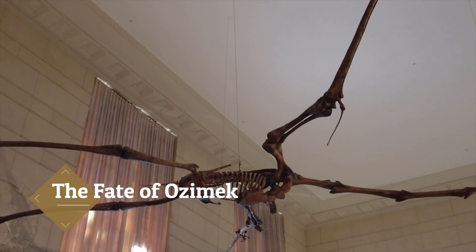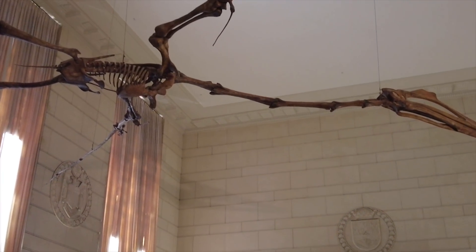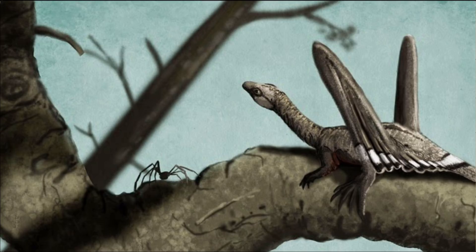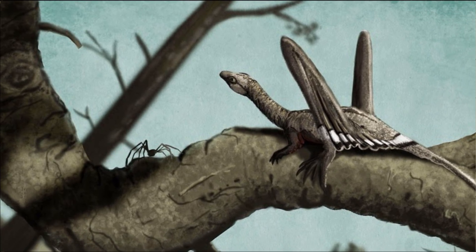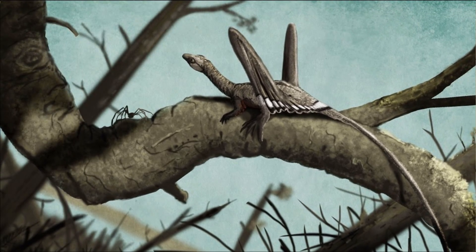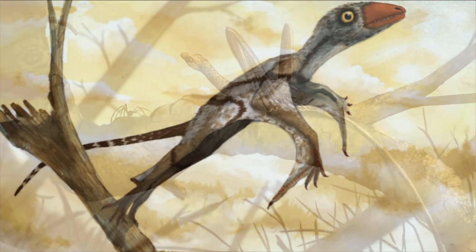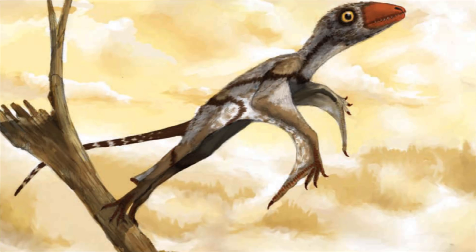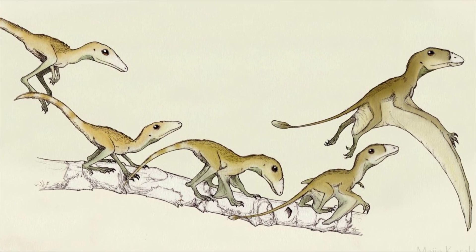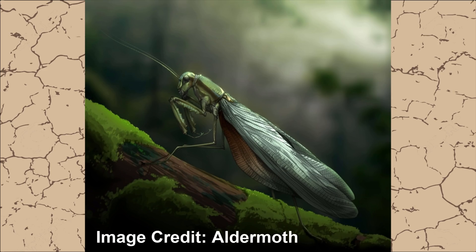The evolution of the Pterosaurs is a subject that we still know very little about. There are several different reptiles from the middle Triassic that we think could be a missing link between them and other reptiles. Some more controversial theories have even speculated that this group of gliding reptiles eventually transitioned into true powered flight and at that point became Pterosaurs. But scientists do agree that the first Pterosaurs did appear around the middle to late Triassic, and when they did, it's thought that they quickly established themselves as the kings of the sky — after all, at that time the only other true powered flying animals were insects.